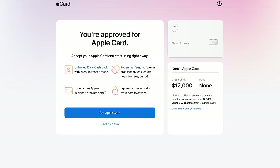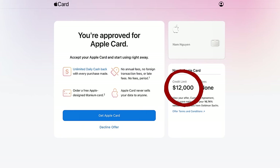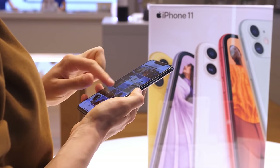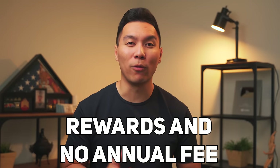The next credit card on the list is the Apple Card. When I pre-qualified, I got approved for a $12,000 starting credit limit. While there's no definite consensus on how high Apple card limits go, based on internet research people have seen around $40,000. Now, before I go into the details — unless you have an iPhone, this card may not be the best for you. But if you make a lot of purchases with Apple Pay, it's probably worthwhile given its rewards and zero annual fees.